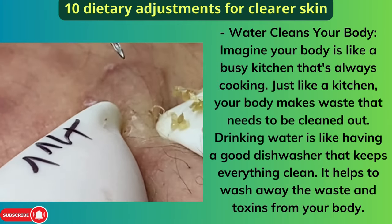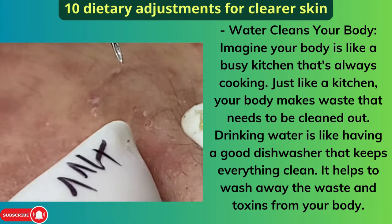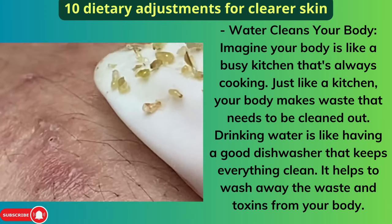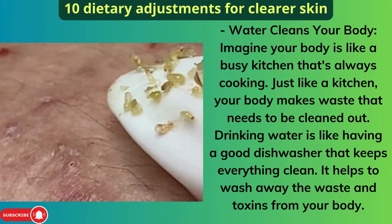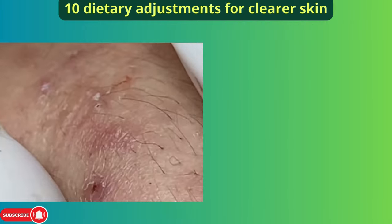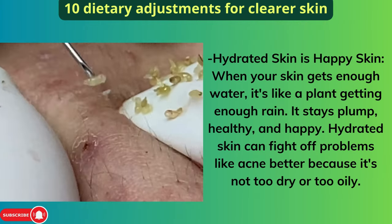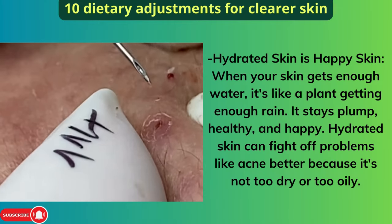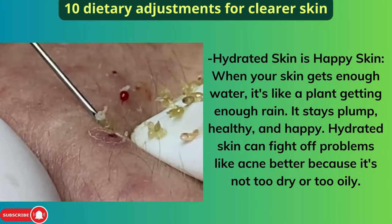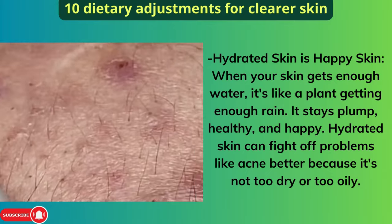Water cleans your body. Imagine your body is like a busy kitchen that's always cooking. Just like a kitchen, your body makes waste that needs to be cleaned out. Drinking water is like having a good dishwasher that keeps everything clean — it helps to wash away the waste and toxins from your body. When your skin gets enough water, it stays plump, healthy, and happy. Hydrated skin can fight off problems like acne better because it's not too dry or too oily.